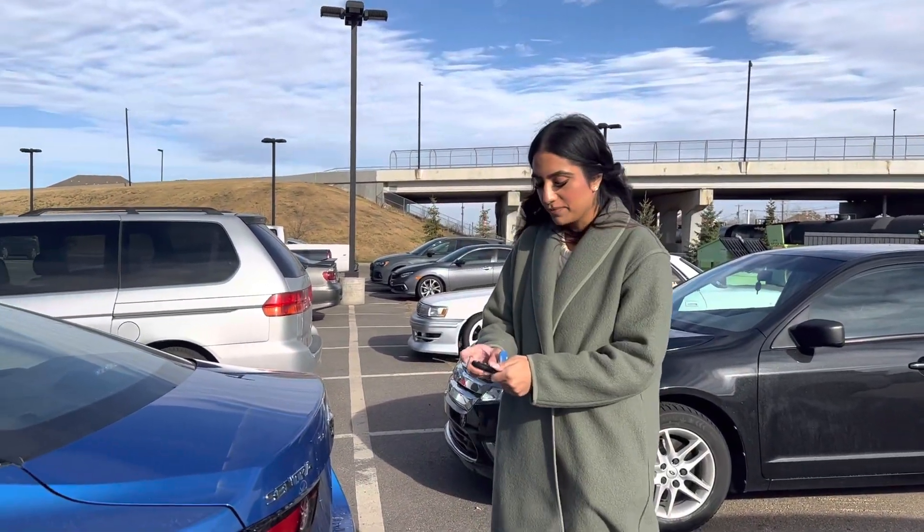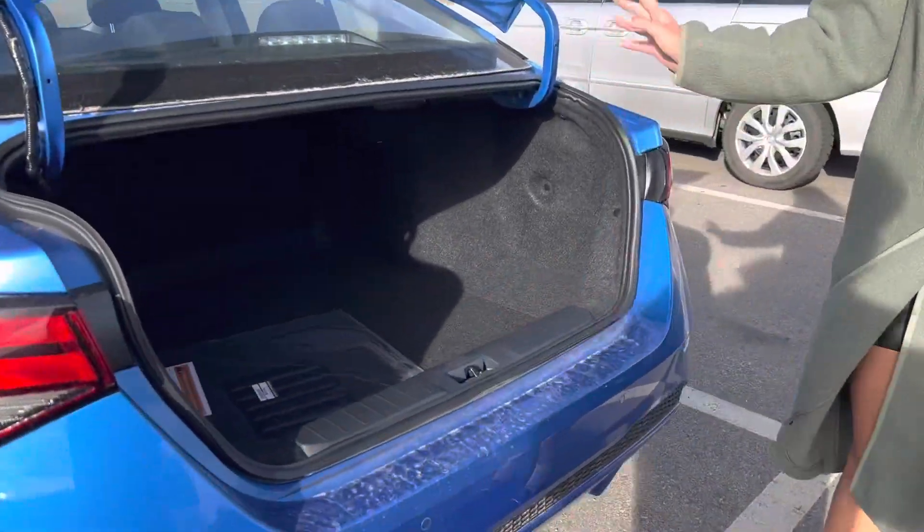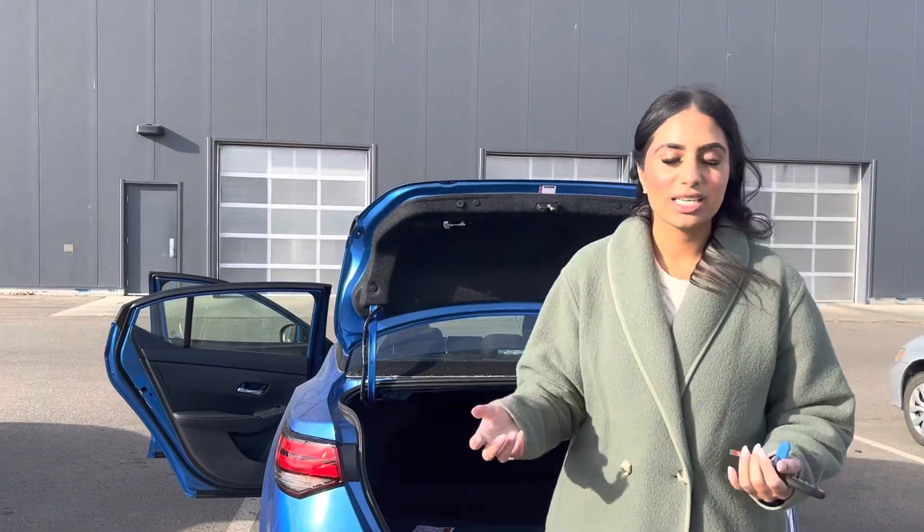And then you pop the trunk open, and you can see we could probably put two bodies in there easily. I'd like to show you how this vehicle will be for you. You can come visit us here — you can call us at 905-561-149.